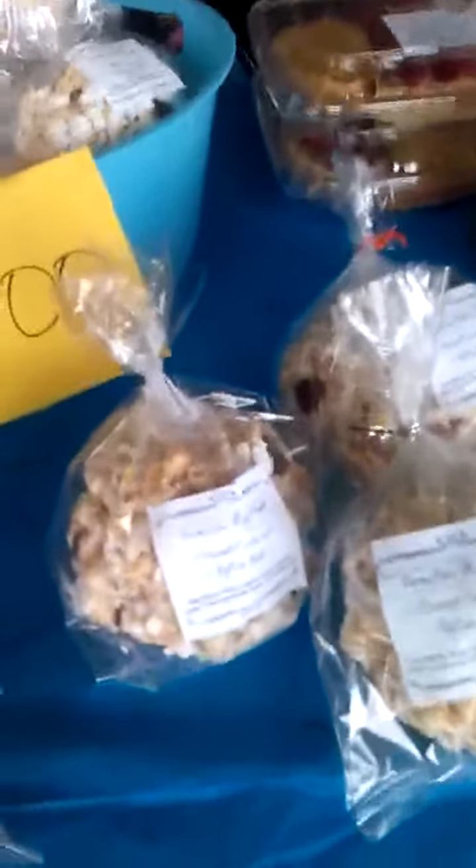We also have a little goodie table where we have our little rice krispie treats, our caramel corn balls. Look at those waffles — aren't they awesome? And homemade donuts.